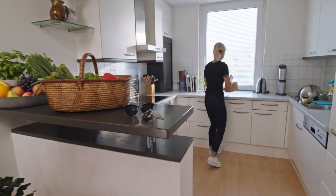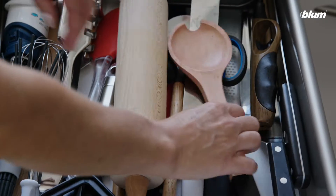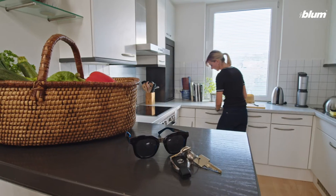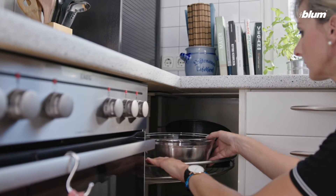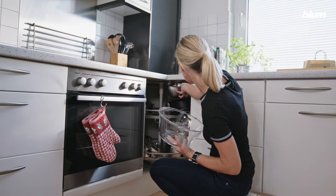Cooking food is one of the most important activities in the kitchen. You don't want to be hunting around for utensils. Everything you need should be within easy reach, and you shouldn't have to bend down to get things. Well, you don't have to.